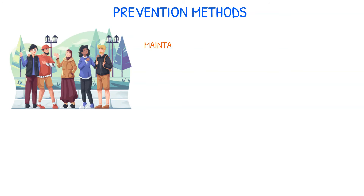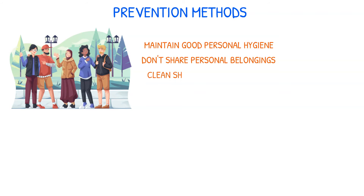Community-associated MRSA can be prevented by maintaining good personal hygiene, abstaining from sharing personal belongings, cleaning shared equipment often, and properly tending to cuts and wounds.